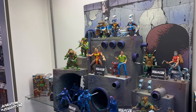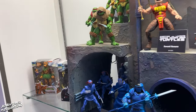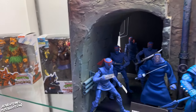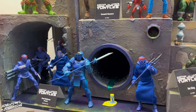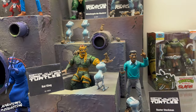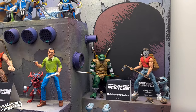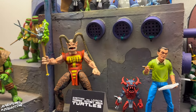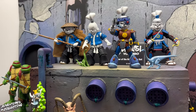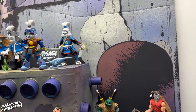TMNT is a big part of our line and you'll see here that we have several different distinct sections set up for the different lines: the original Mirage comics, the movies, the Last Ronin comic book series, and we've also got a little bit of Usagi Yojimbo mixed in here as well. Not only will we be doing crossover items for Usagi where he's actually entered the TMNT universe, but we do plan on going more into the Usagi comics themselves.